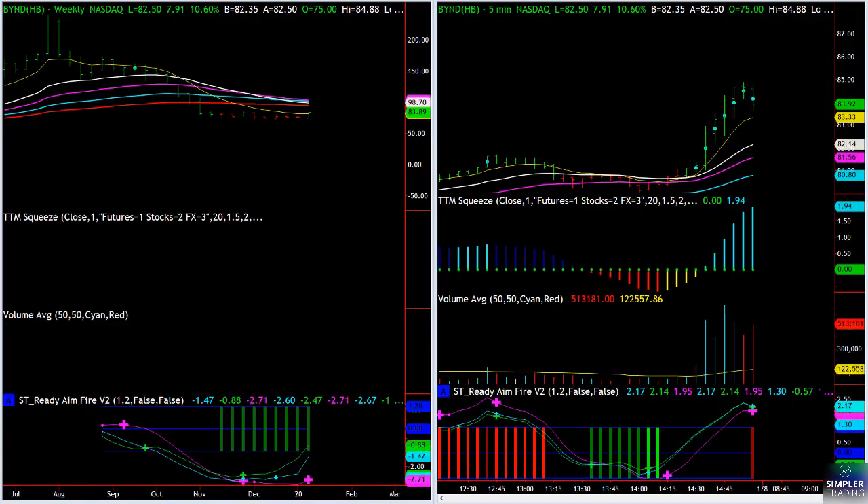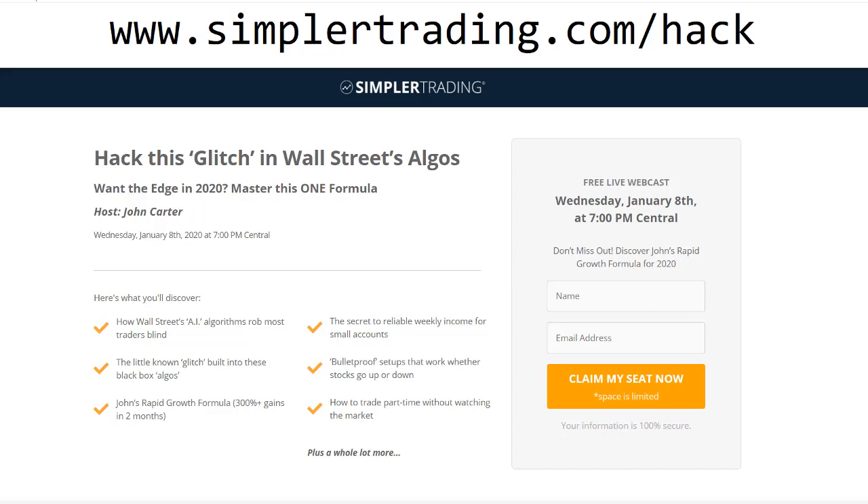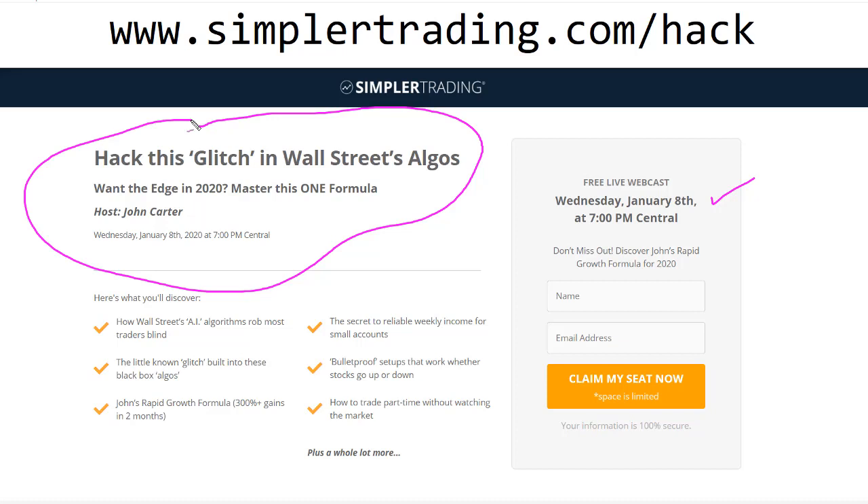I'll be talking about more stuff like that. I've got a webinar tomorrow — it's January 8th at 7 o'clock Central, it's a free webinar. I'm going to talk about what I call this glitch in the algos: basically how they deliberately rob people blind, some of the ways these things are built to do that, and how to utilize that in your own trading setups. We'll also talk about doing trades like Amazon, but also for smaller accounts too. The big secret is just waiting until the right thing comes along and then you pounce. Go to simplertrading.com/hack to sign up. Looking forward to seeing you tomorrow night.